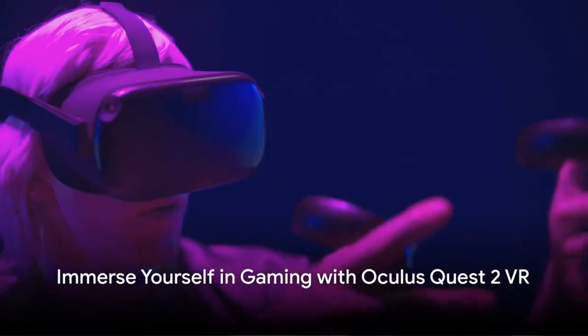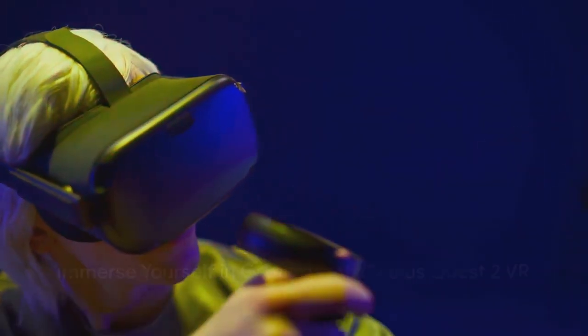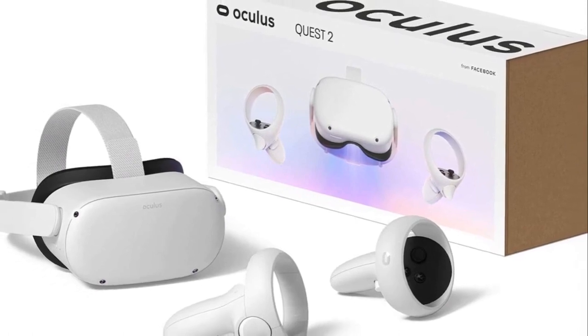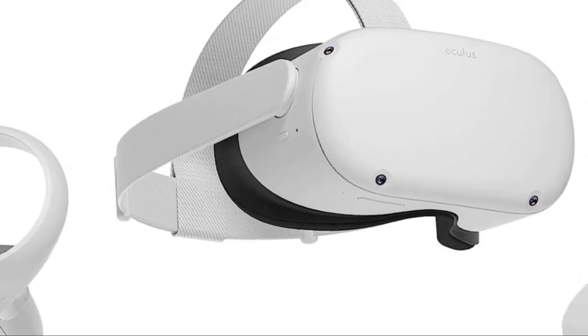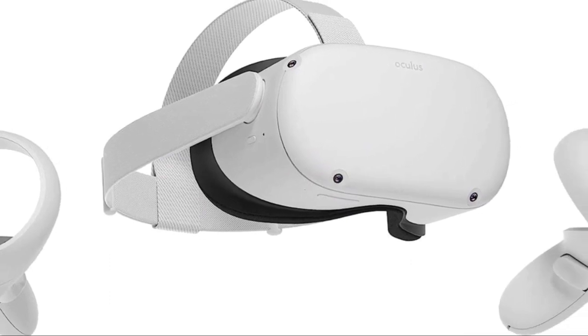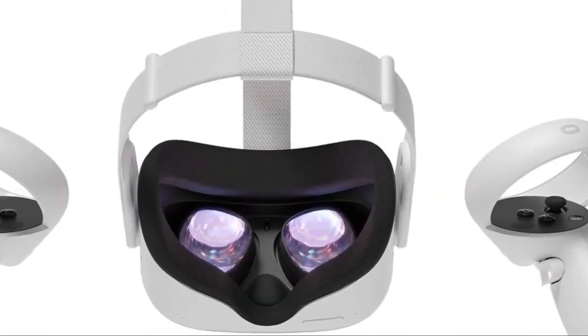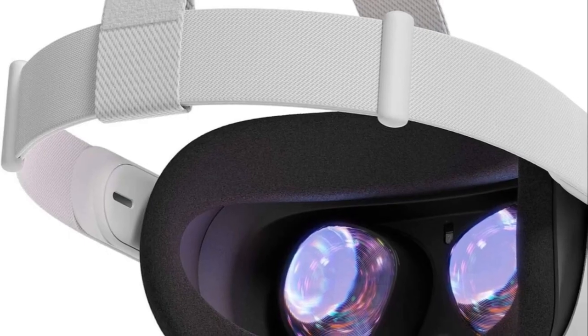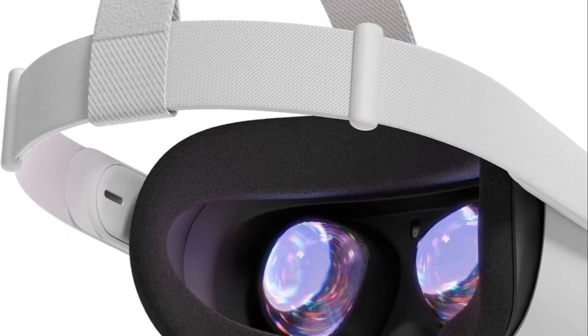Immerse yourself in a new dimension of gaming with the Oculus Quest 2 VR Headset 128GB Holiday Set. With a lightning-fast processor and crystal-clear display, you're in for the ultimate virtual reality experience. No more sweaty palms or scratches with our premium silicone grip covers, and with adjustable knuckle straps, play with freedom and ease.